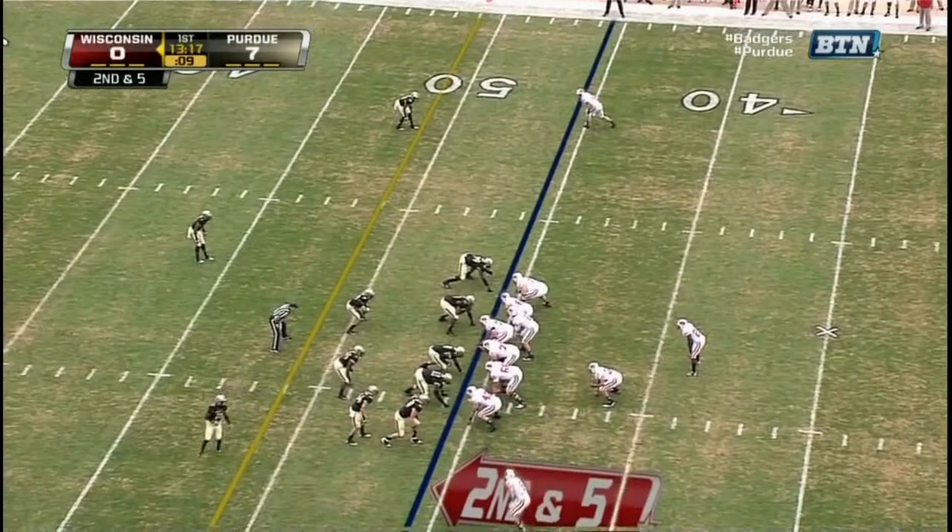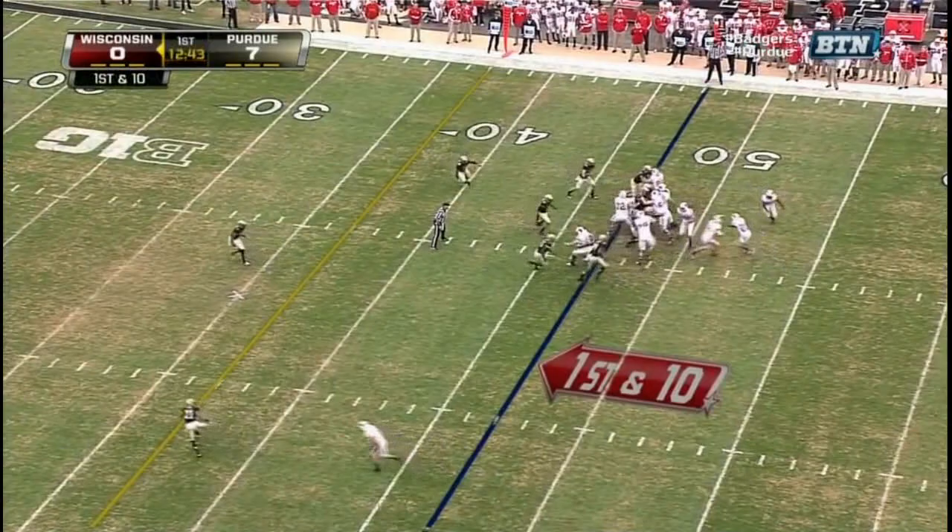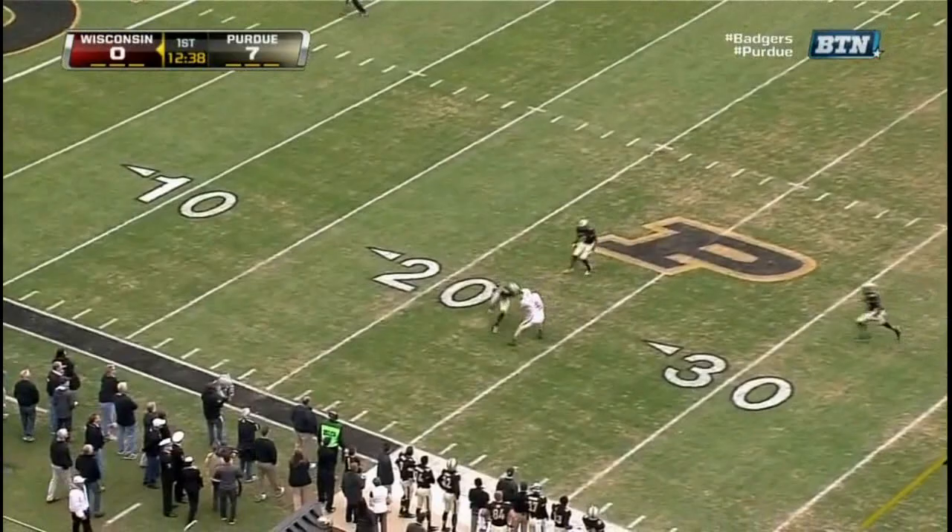Second down and five. Stave — there's that first look at that matchup as they're matched up with Abrederis today. First down and ten. Stave on the play action looking for Abrederis — he's wide open and he's got it.